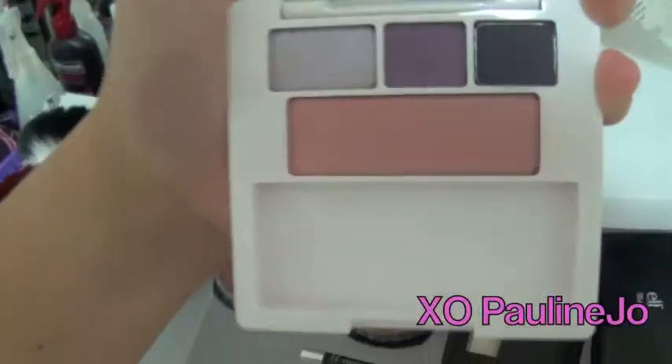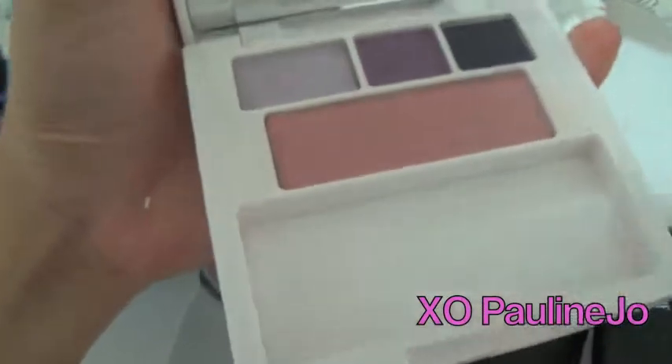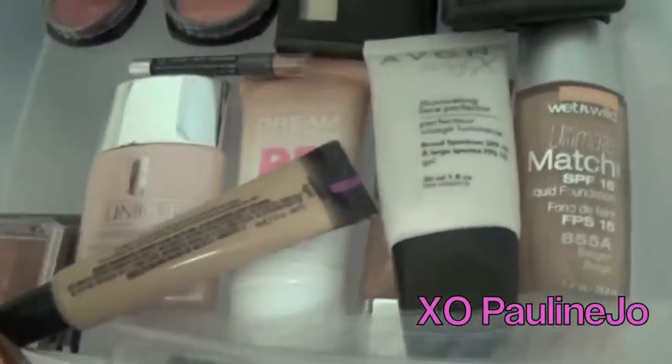I have a bunch of Clinique stuff — this is my bronzer. These are a bunch of items that you get with their bonus gifts. I took the brushes out, but yeah, I have a bunch of these. They typically come with blush and eyeshadow, so it's awesome to be able to try different colors.